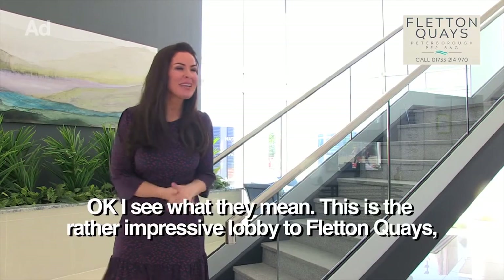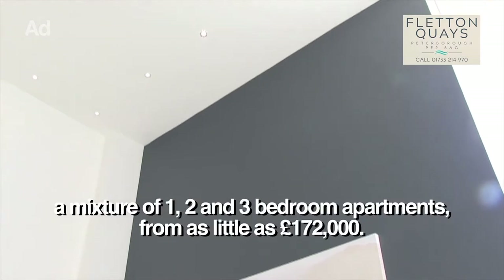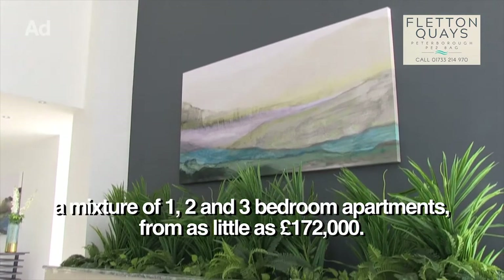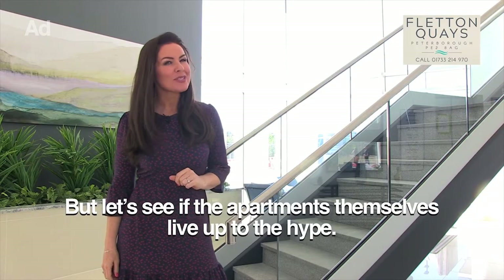Okay, I see what they mean. This is the rather impressive lobby to Fletton Quays. A mixture of 1, 2 and 3 bedroom apartments from as little as £172,000 pounds. Let's see if the apartments themselves live up to the hype.